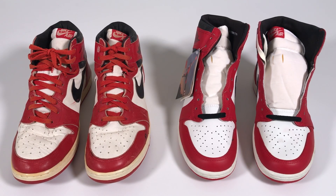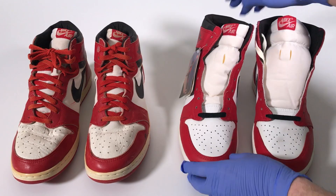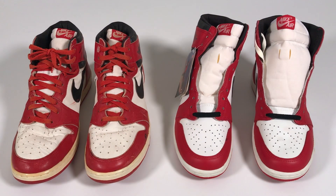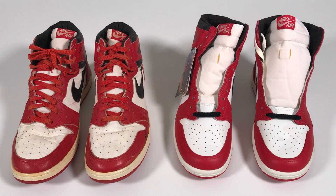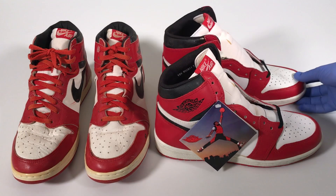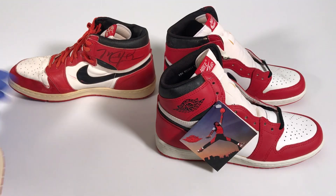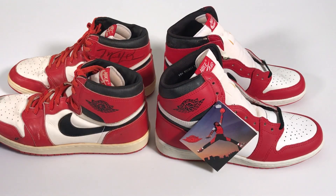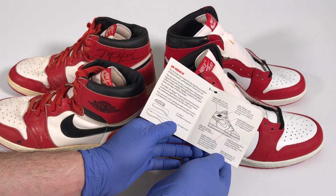Believe it or not, there are a lot of similarities and some differences between the Air Jordan 1s that Nike made for Michael Jordan and the ones that were sold to the public. The biggest difference between the shoes, as we're looking at them from the front, is the fact that the retail pair are much higher than the P.E. pairs. You'll notice that the deadstock pair has the Jumpman hang tag, and on the inside of the Jumpman hang tag is going to be product specifications about the Air Jordan High.